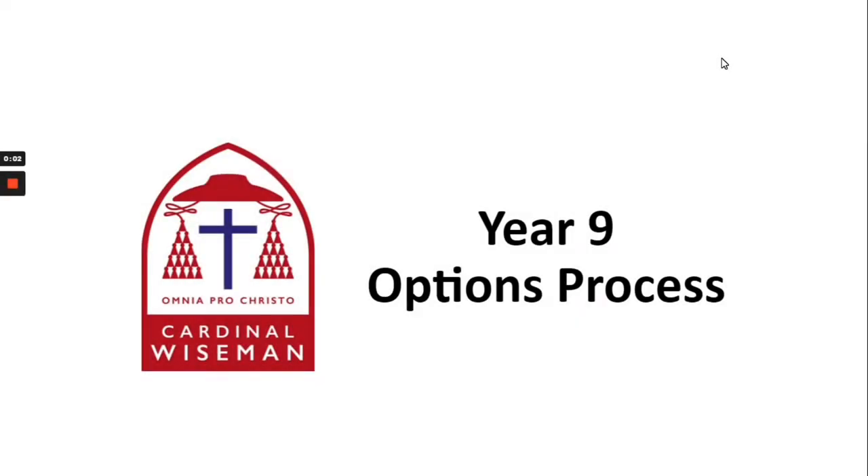Hello and welcome to our presentation outlining the Year 9 options process. Myself, Mrs Stoker, along with Mr Crawford, will be giving you some information about the core subjects and the option subjects and the process that will follow.